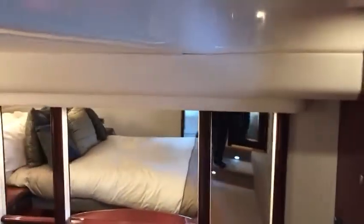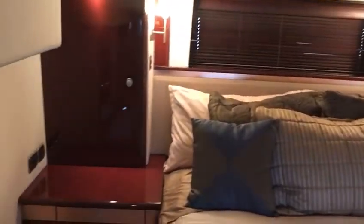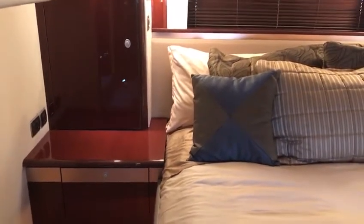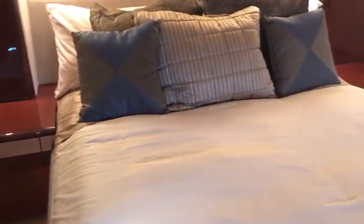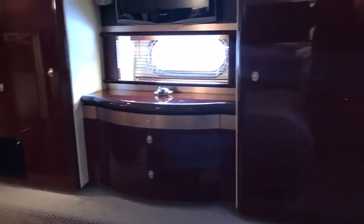The pièce de résistance in the 58 is this back stateroom, which is just awesome. I have great headroom and big storage cabinets on both sides, as well as end tables with plugs for your phones and devices. There's a nice true big bed that you can walk around, windows on both sides going full beam, nice sconce lighting, a little mirrored vanity, and then the big vanity with his and hers hanging lockers, as well as the TV with more Bose speakers.